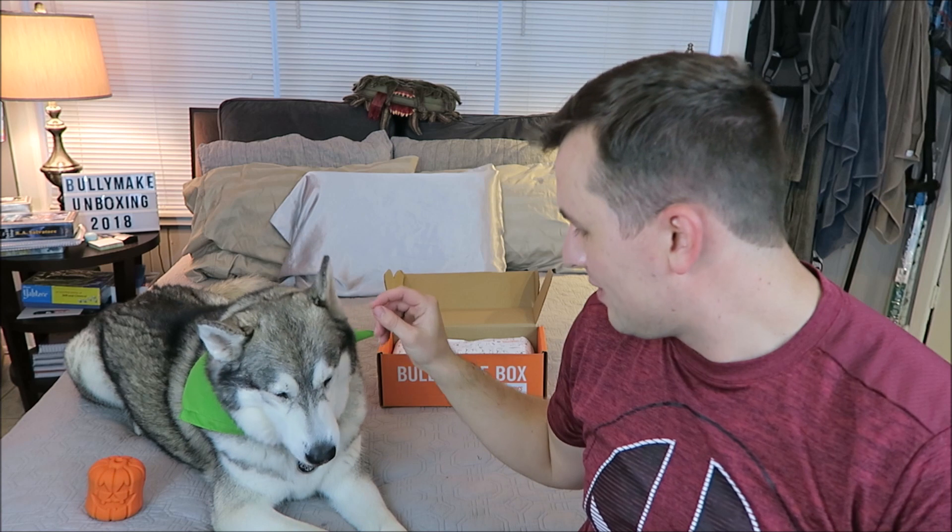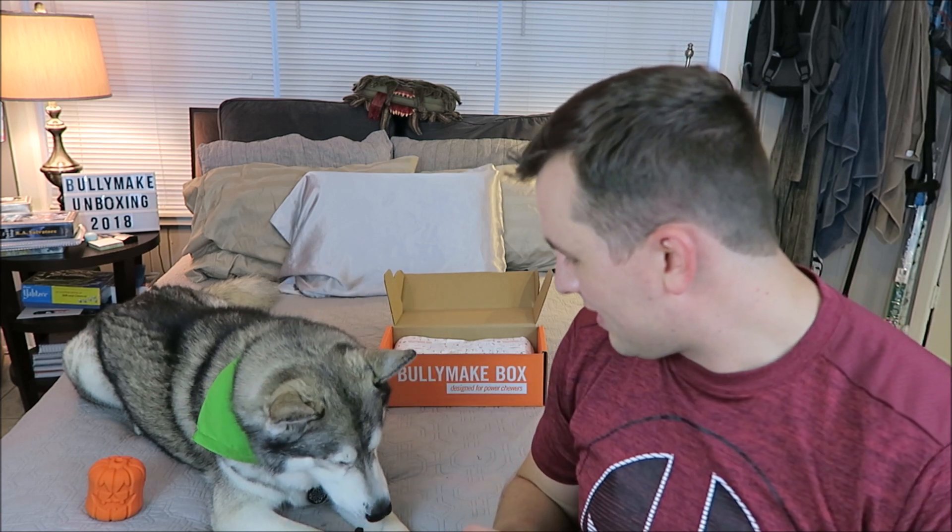I actually just washed my comforter and I didn't think about him drooling on the bed. The next thing in here is going to be another bag of treats. These are also made by Bullymake — these are Bat Bites. These are turkey liver. And as you can see they're in the shape of little bats. These are so cute. Seems to be good.